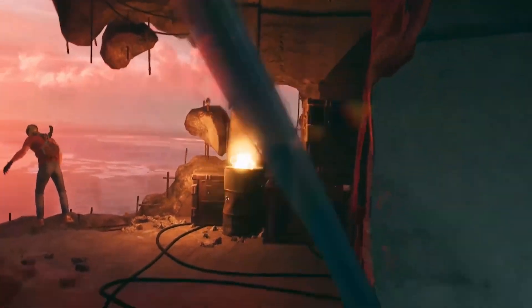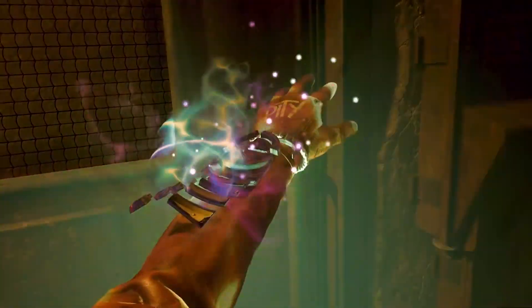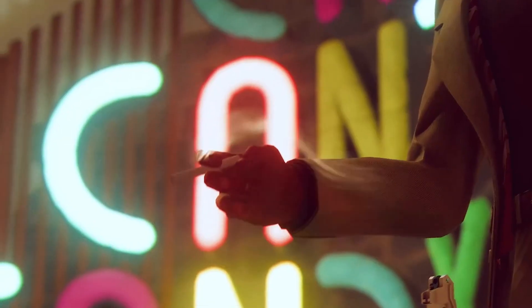Hey everyone and welcome to the latest episode of Make Up Level Up. Today I'm going to be doing a look based on Deathloop — you should have heard of it by now. It's the next big game coming out by Bethesda and Arkane. Deathloop comes from Arkane, the makers of Dishonored and Prey, and it looks sick.